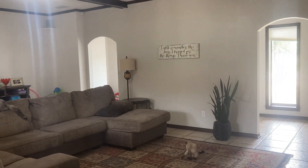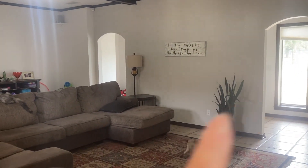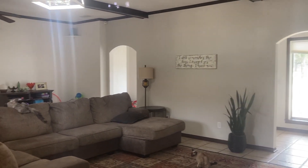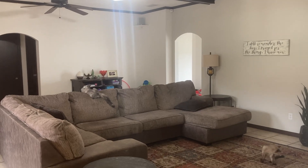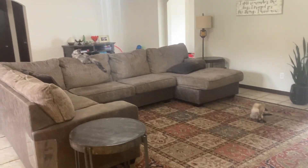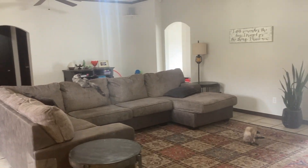So I'm going to turn y'all around and show y'all my living room. So this is my living room. This wall right here is a light, light gray and everything else is white. My rug. So it's pretty plain, there's not a lot to it.